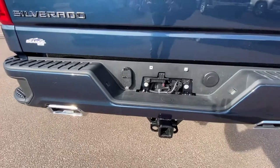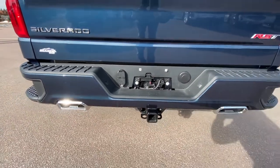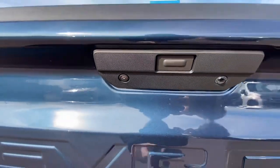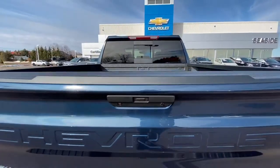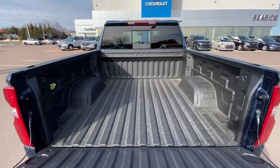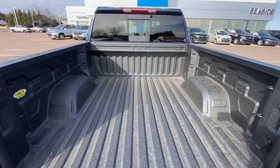Features include a trailer hitch, trailer plugs, dual exhaust, rear view cameras, easy-down tailgate, and a spray-in liner from the factory.